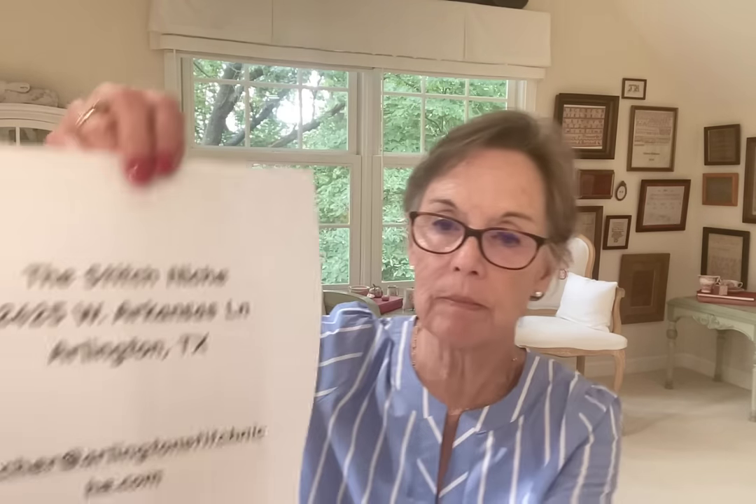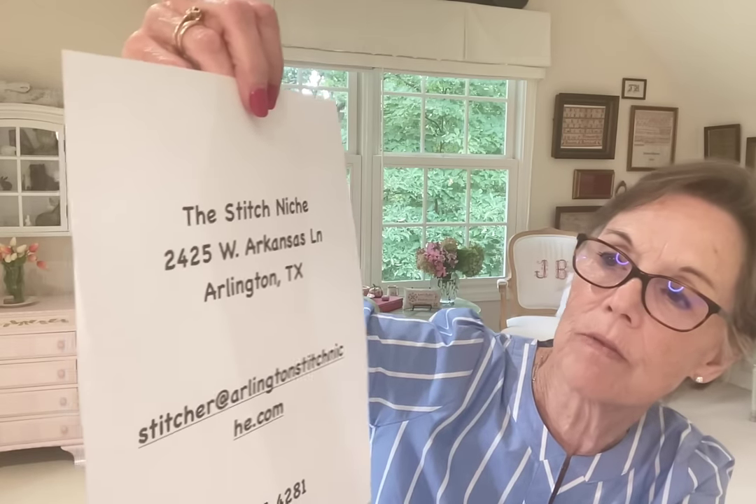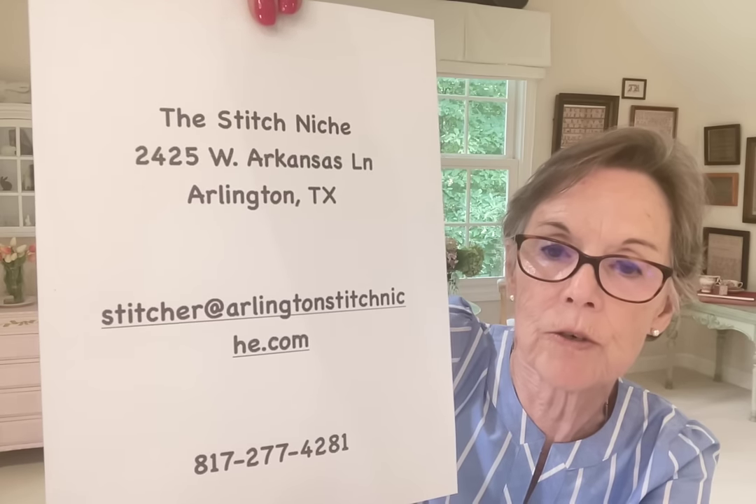So let's finish up today. I have a shop of the week — and as I mentioned before, it's the Stitch Niche at 2425 West Arkansas Lane, Arlington, Texas. You can see her email and phone number. The owner's name is Kim. I'd give her a call or write to her if you're looking for certain titles — I'm sure she'd be happy to help you.